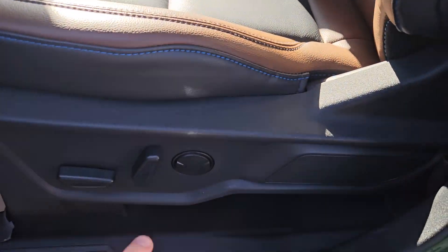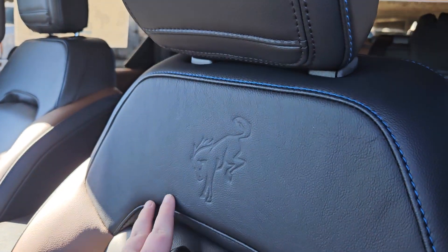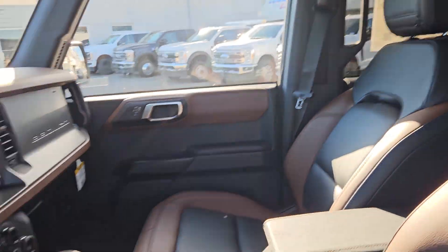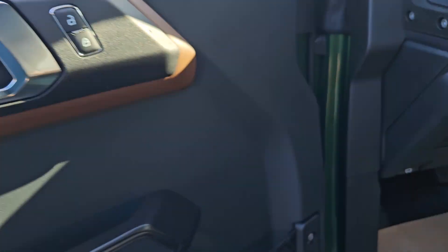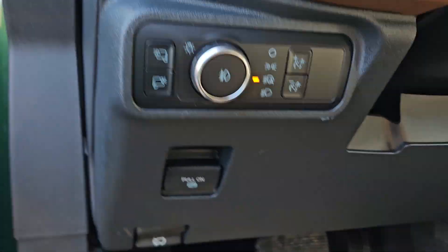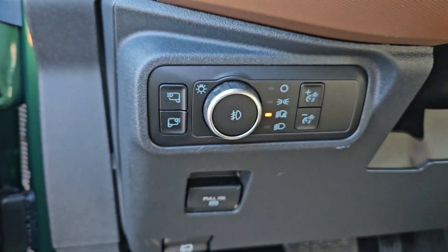Taking a look at the driver's side now, we can see we do have powered seats, the same black and brown leathering, and we do get the additional Bronco logo on the two front seats. Got an even bigger cargo net, same brown leathering, a nice little grab handle, parking brake, trunk opener, and your interior and exterior lights.